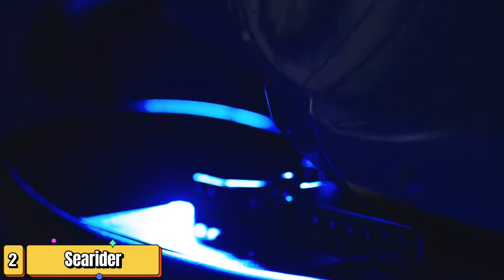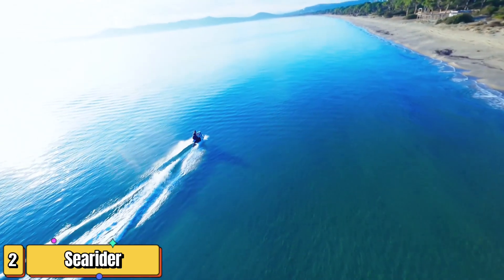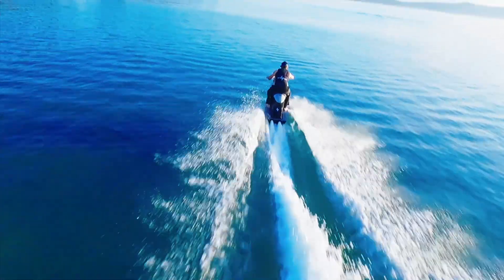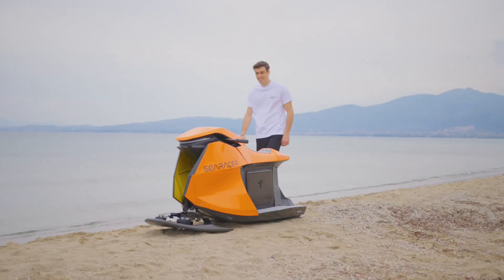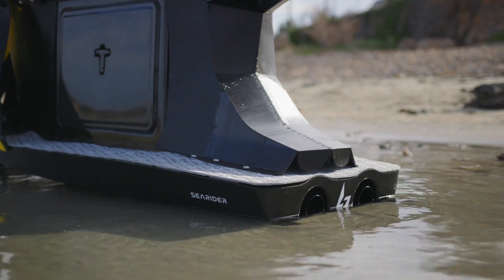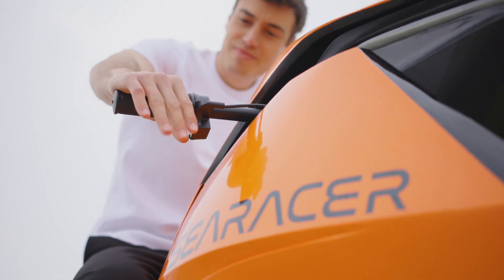Searider — a name synonymous with power, speed, and innovation — is an exceptional watercraft that boasts a deep V-hull and a unique water ballast system. This design offers unsurpassed performance and maneuverability, even in the roughest of seas. But Searider isn't just about watercraft, it's also about ingenuity, with its own dual-motor electric drive and electronic control hardware, making Searider a pioneer in its field.